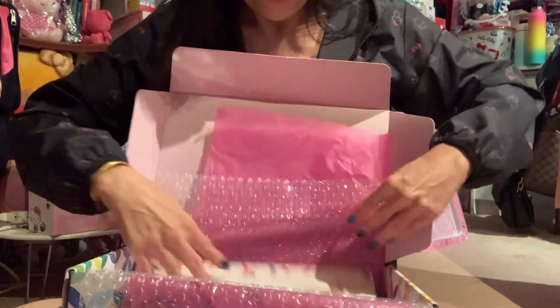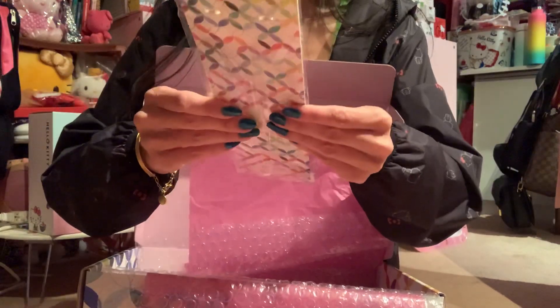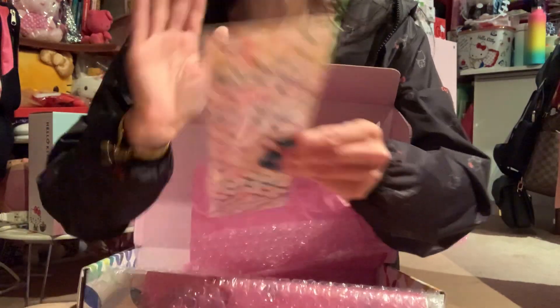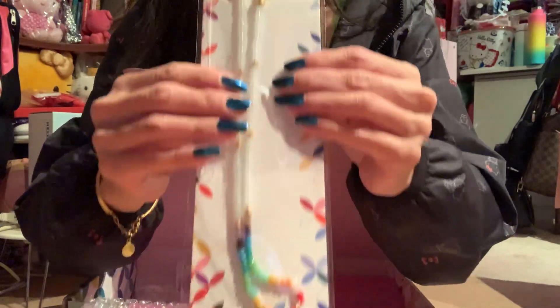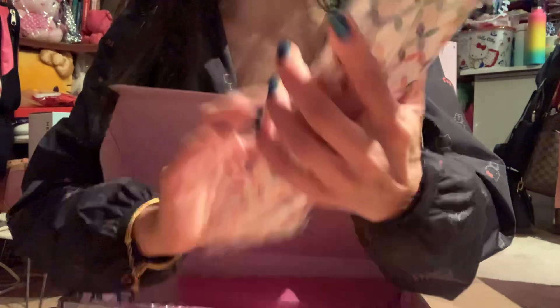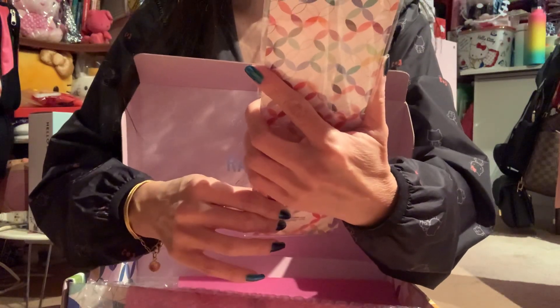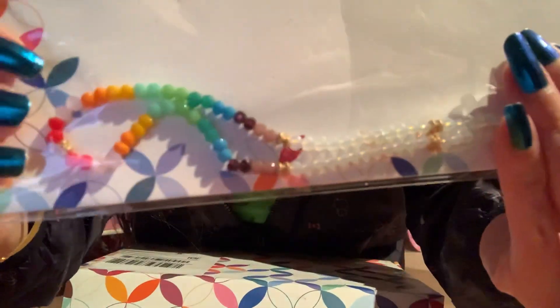Oh, look at this — oh wow, oh this is pretty! Oh my gosh, oh my goodness, I am so excited! This is a sunglasses and mask chain, and look how pretty this is!